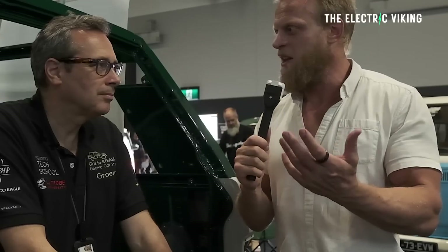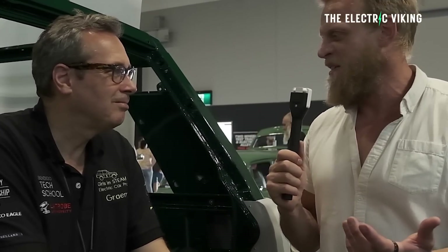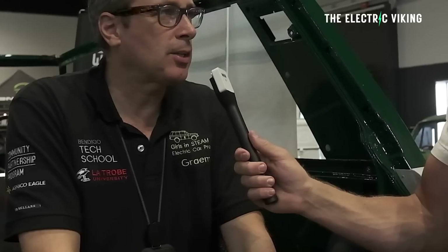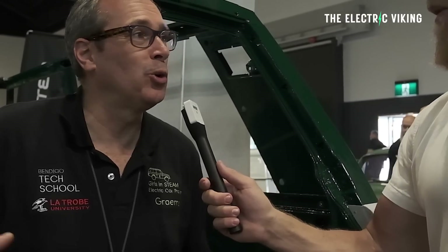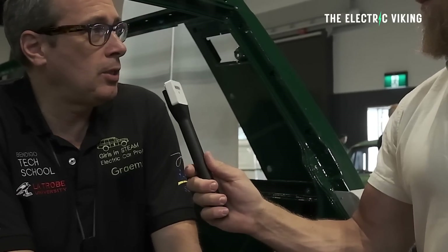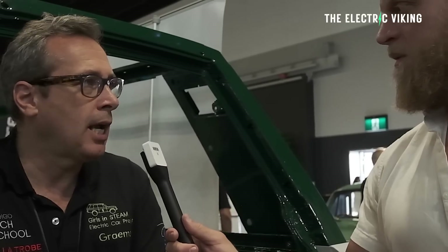EVs aren't just about selling cars, right? There's more to it than that. Can you tell me who you are, what you're doing, and how you're basically changing people's experience around cars? Sure. I'm Graeme Wiggins. I am the Director of Bendigo Tech School. We're a high-tech innovation hub that helps young people develop the skills they need for the future of work. We work with all the local schools to help them enhance their STEM and enterprise capabilities.